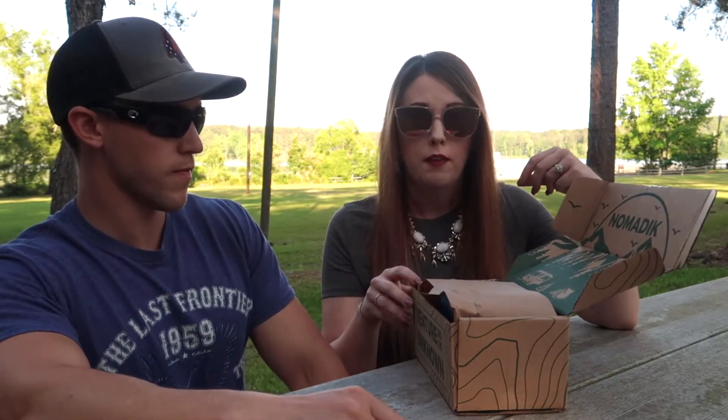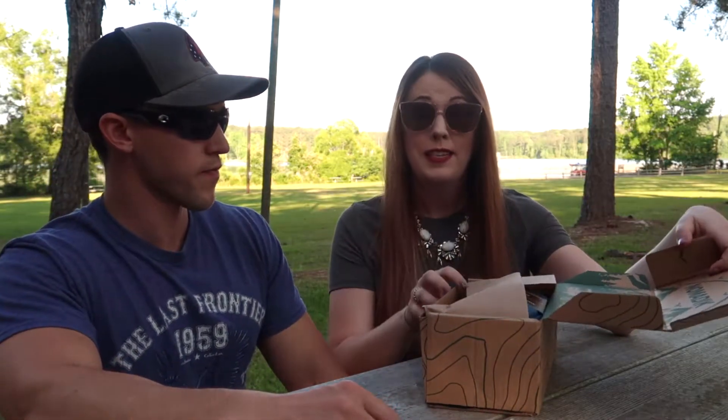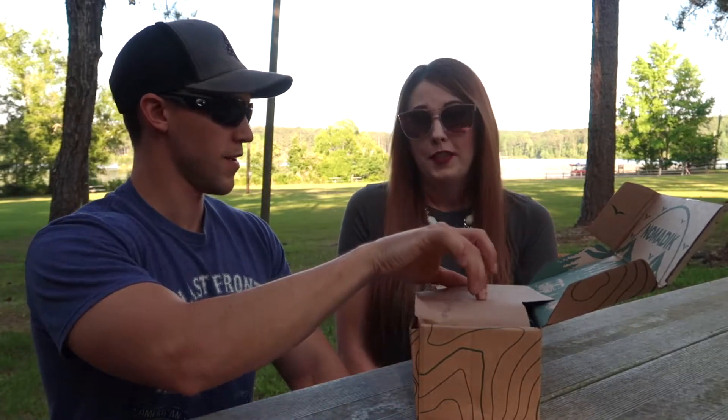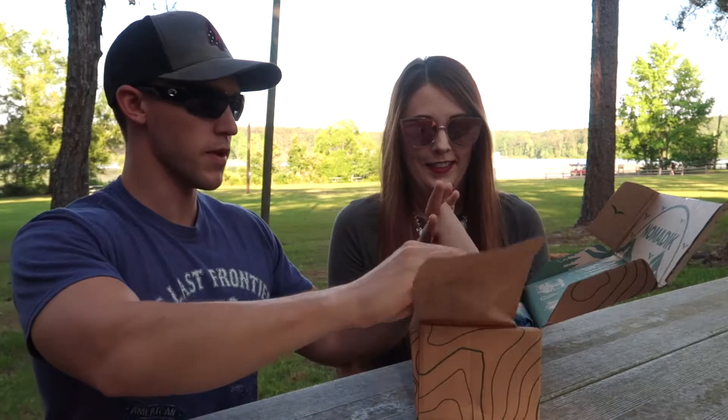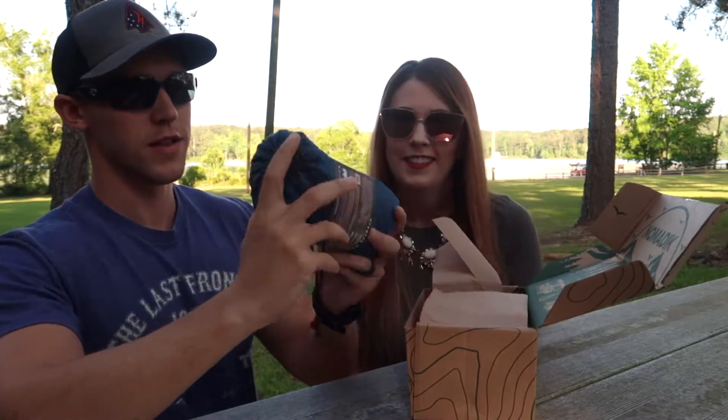We're going to leave all their information in the description box below with a link so you can check it out for yourself. I think you get a 20% discount when you do the quiz. On the back it says they have an Instagram account, so you can go check that out as well — everything will be down below if you need it.